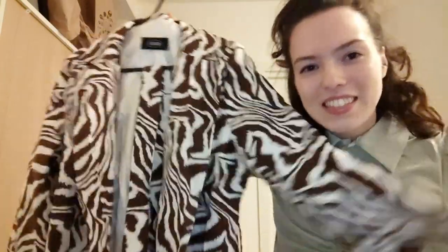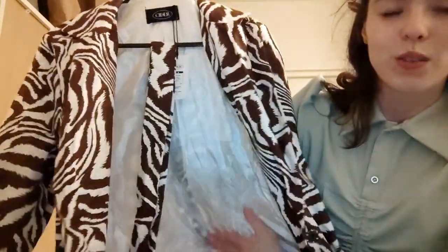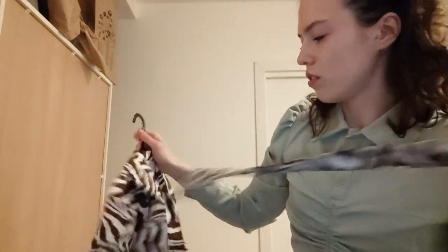And now I will show you the coat I bought also on Cider. This is it and it's freaking gorgeous. Do you see this? The color — and the inside is white. I really love it.